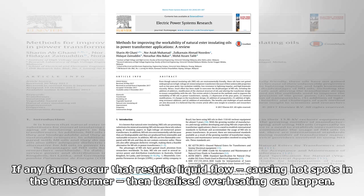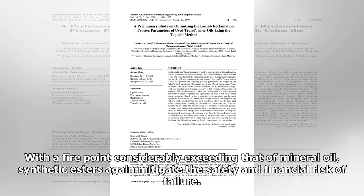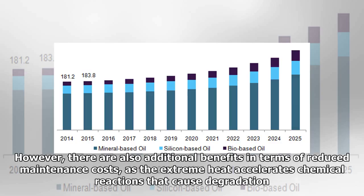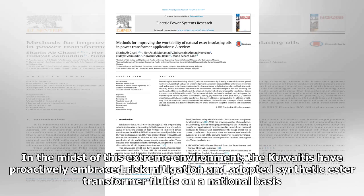If any faults occur that restrict liquid flow, causing hot spots in the transformer, then localized overheating can happen. That's when mineral oil transformers explode and burn, a phenomenon known in Kuwait as 'popping'. With a fire point considerably exceeding that of mineral oil, synthetic esters again mitigate the safety and financial risk of failure. There are also additional benefits in terms of reduced maintenance costs, as the extreme heat accelerates chemical reactions that cause degradation. The use of an ester fluid could potentially compound cost savings on auxiliary cooling equipment. The Kuwaitis have proactively embraced risk mitigation and adopted synthetic ester transformer fluids on a national basis.